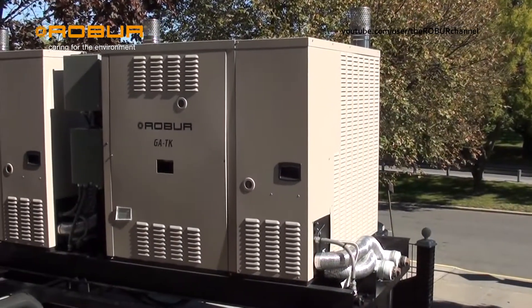We had our difficulties finding units to be utilized for heating and air conditioning since our electrical use is at the maximum. We were looking for gas-fired units and we were introduced to the robot units about a year ago.